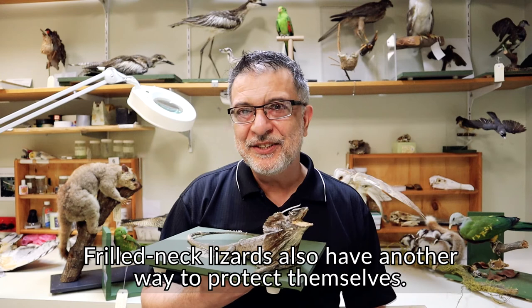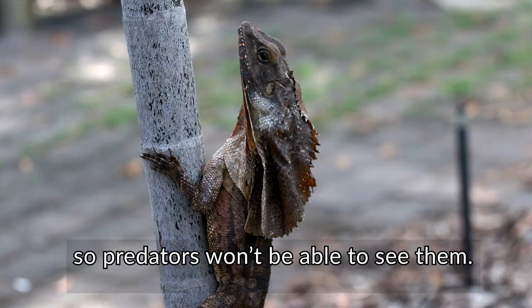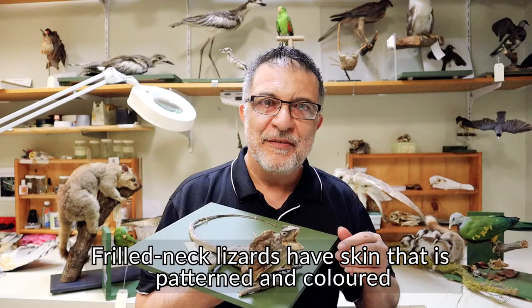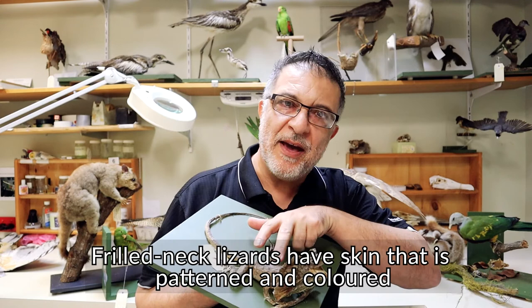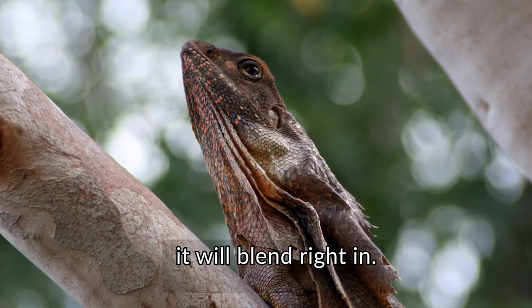Frill neck lizards also have another way to protect themselves. Do you think you might know what it is? It is camouflage. Camouflage is when an animal is able to blend in with its surroundings, so predators won't be able to see them. Frill neck lizards have skin that is patterned and colored like bark on a tree, so if a frill neck lizard sits very still on a tree trunk, it will blend right in.